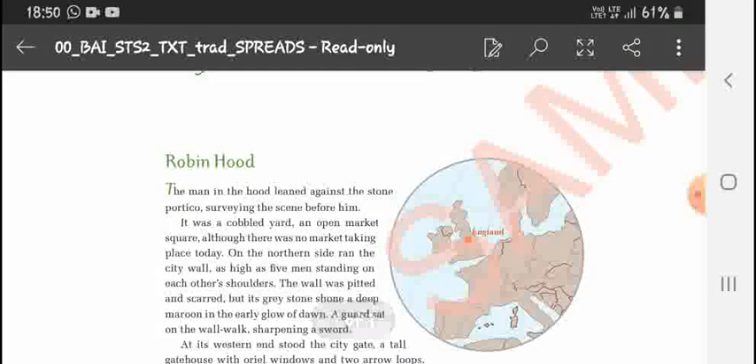The man in the hood leaned against the stone portico, surveying the scene before him. It was a cobbled yard on an open market square, although there was no market taking place today. On the northern side ran the city wall, as high as five men standing on each other's shoulders.